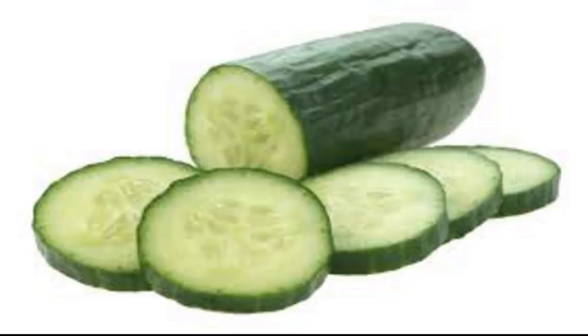4. Cucumber: Peeling cucumber skin reduces calcium, magnesium, phosphorus, potassium, vitamin A, and vitamin K compared to when left intact. In addition, almost all fiber comes from the skin, because the flesh inside is mostly water.